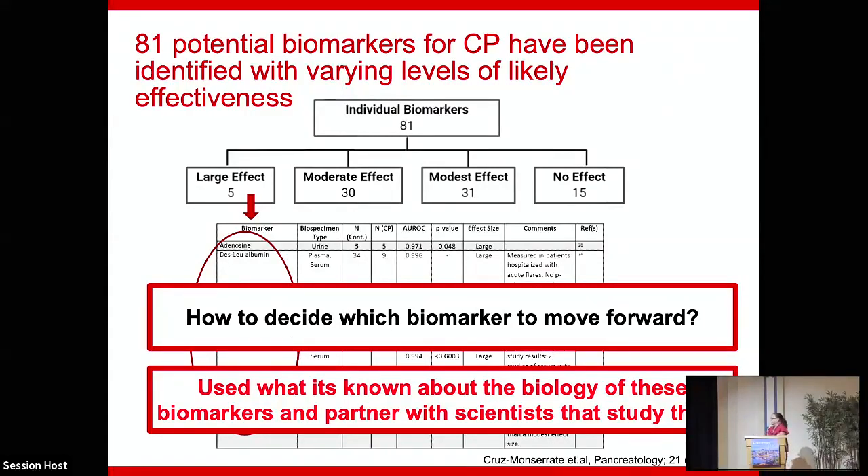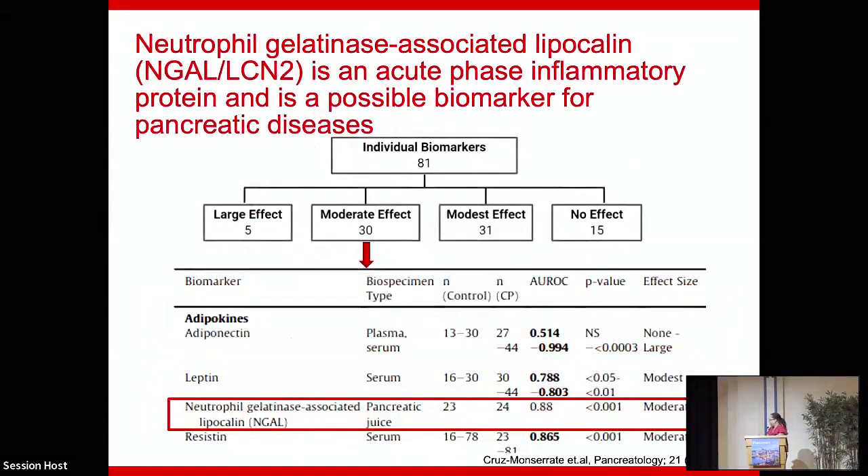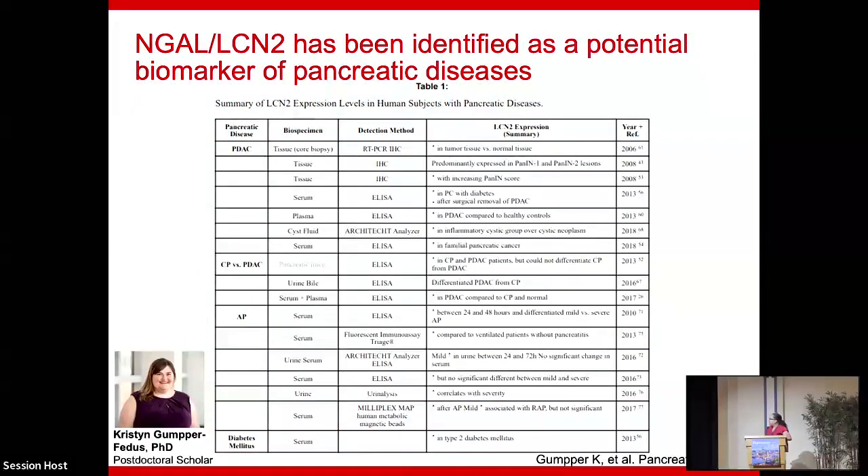This leads me to a biomarker that made the moderate-effect category — many of you may know it from acute kidney injury: neutrophil gelatinase-associated lipocalin, also known as lipocalin-2, an acute phase inflammatory protein and possible biomarker of pancreatic diseases. Interestingly, Dr. Mark Topazium did not know I was working on NGAL when compiling the publications for the systematic review. We had been working on NGAL's potential as a biomarker of pancreatitis a year before this paper was published.